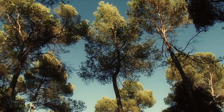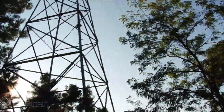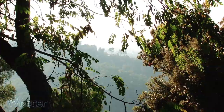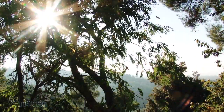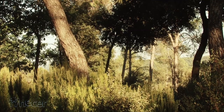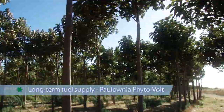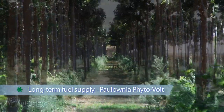Plants absorb part of the solar energy and transform it into organic matter. Each year plants produce enough energy matter to cover five times the global demand, but only a small fraction is used. There are several sustainable sources of biomass: the residues of forest waste, agricultural waste, and energy crops such as Polonia plantations, which guarantee the supply of fuel in the long term.